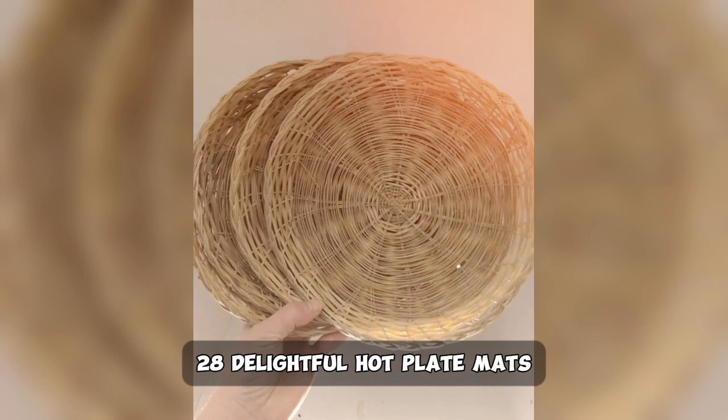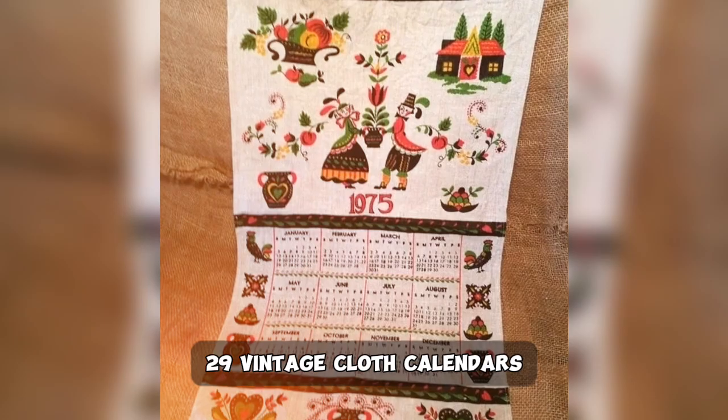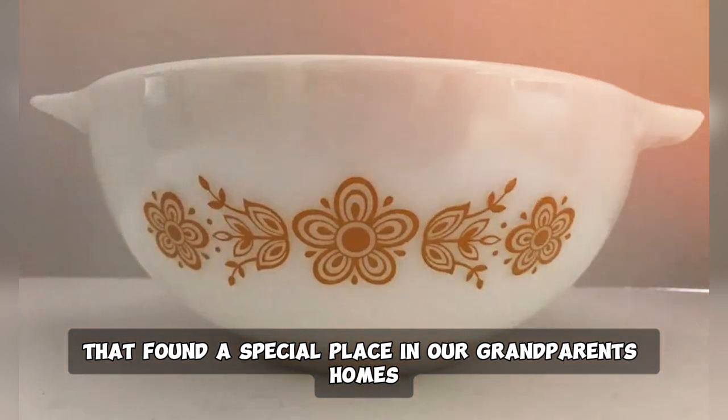28. Delightful hot plate mats, often bearing a quaint design. 29. Vintage cloth calendars, hearkening back to days long past. 30. Yet another charming wooden bowl that found a special place in our grandparents' homes.